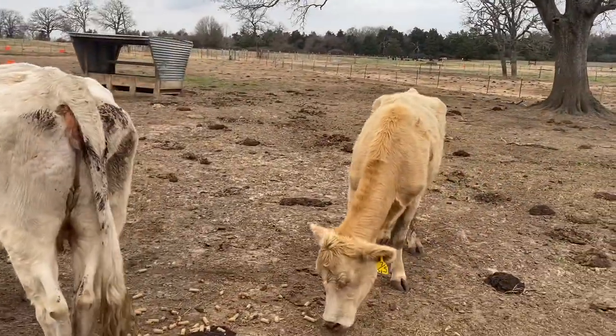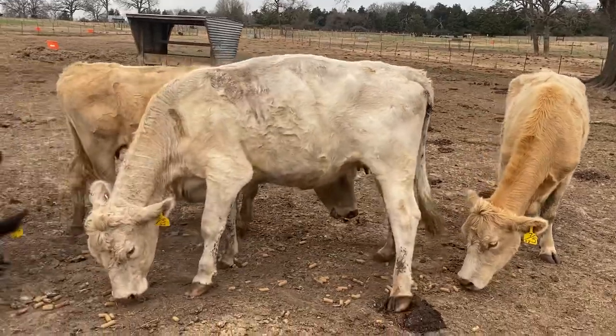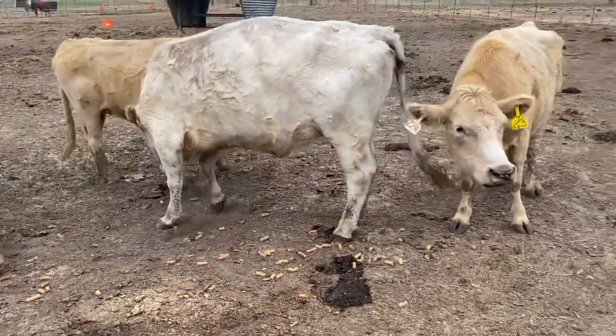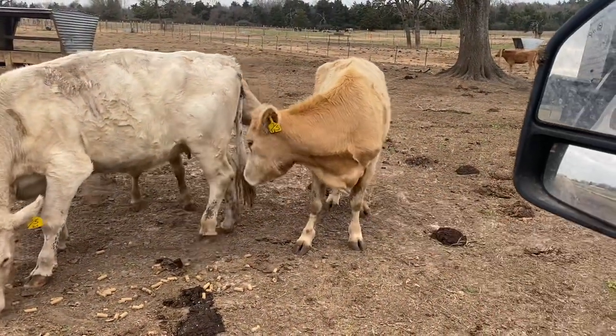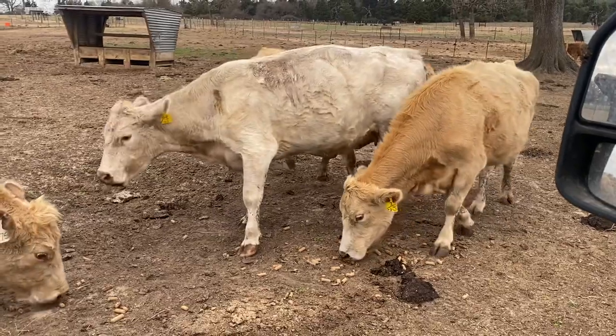Kind of the same thing as when a woman goes into labor. But this right here — they're just a good little set of cows. Six years old mostly, there is one seven-year-old. I believe that cow right there on the end is a seven-year-old. If you're interested in these cows, you can buy just one or two if you want to.